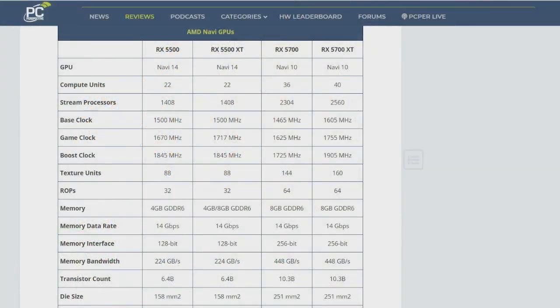We got Navi 10 first — that was with the RX 5700 series — and now we have Navi 14. This is the same chip they're using for their 5500M mobile parts, like what we find in the new MacBook Pro 16 that we talk about every week, it seems. It's 22 compute units, 1,408 shaders, 88 texture units, and 32 ROPs. And it's using really fast GDDR6 memory.